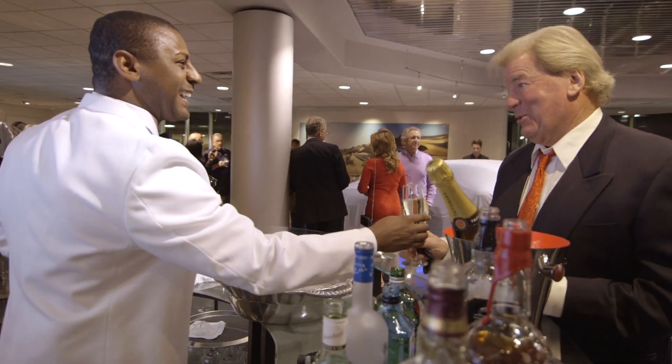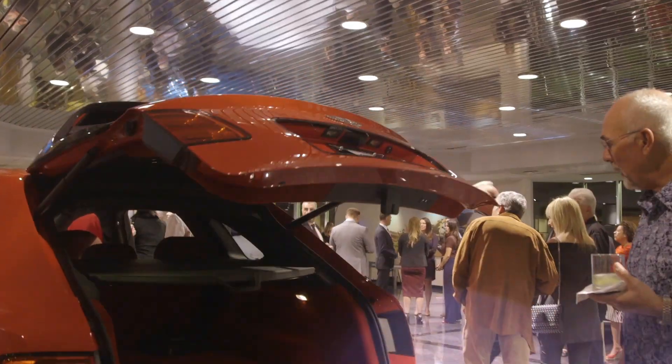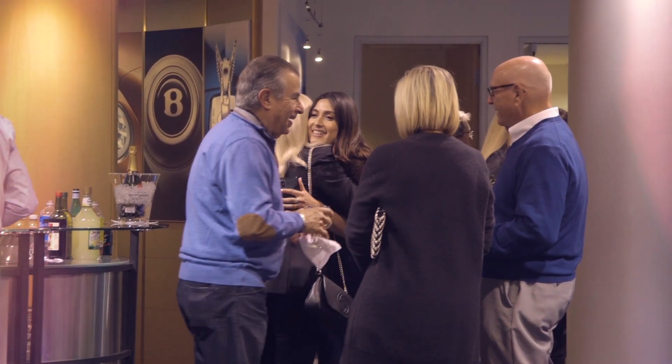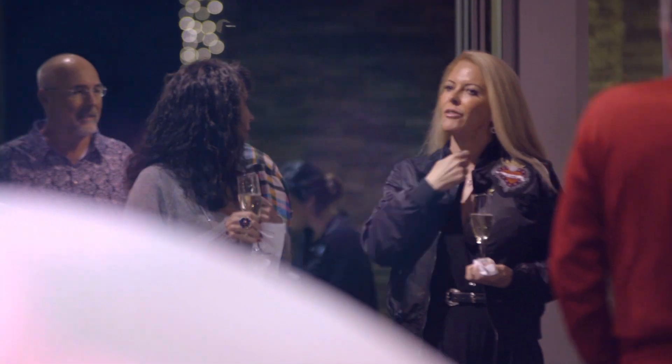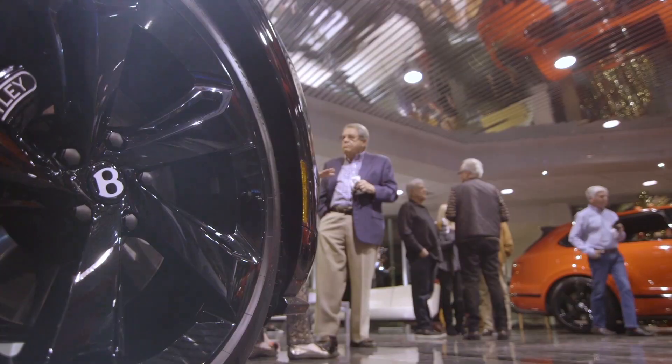When we host parties here in the desert and we bring our clients to enjoy these vehicles with us, it's much more than just clients coming to see cars. It's really friends coming to enjoy the same thing that we're all enthused about — the automobiles and what they represent.